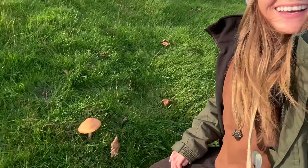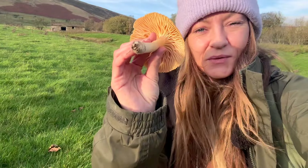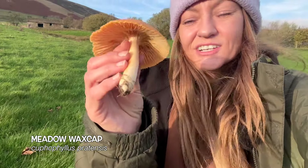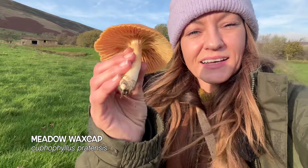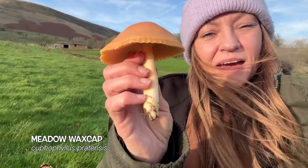Oh my gosh, look at the size of these wax caps I've just found down here. This is a meadow wax cap and it is a right monster. Meadow wax caps are actually the largest and most common of the wax caps and these are edible — they are absolutely stunning and proper chunky little guys sometimes.